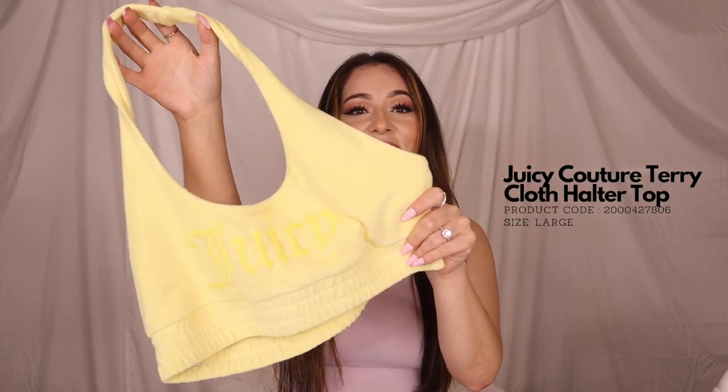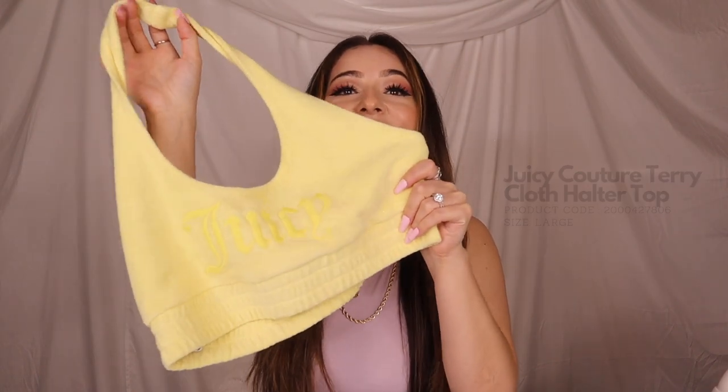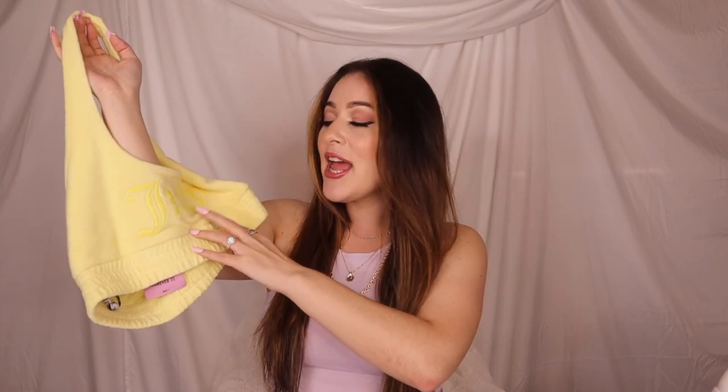I have one more Juicy Couture item — look at this halter top. I am obsessed. I just love this top so much. The only thing that would make this a hundred times better is if it actually had the rhinestones — you know, Juicy Couture rhinestones right there. I might just add them on there just for fun. I always feel like I can do anything I set my mind to, which is queen shit — like yes, you can do anything you set your mind to.